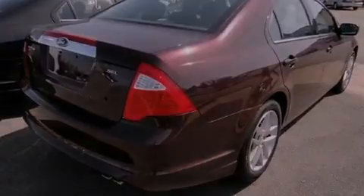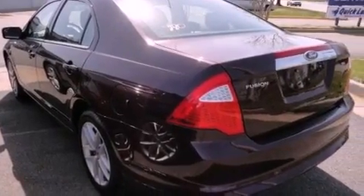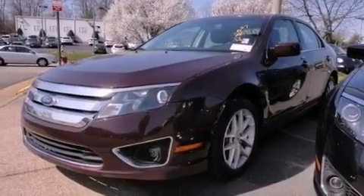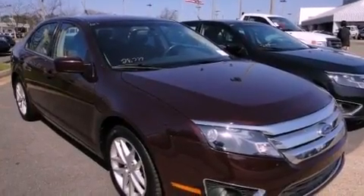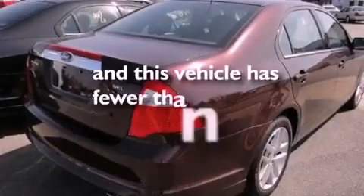The following features are also included: solar-tinted glass, air conditioning with automatic climate control, cruise control, leather seats, performance tires, the Securilock anti-theft system, a passenger-side vanity mirror, an anti-lock braking system, heated side-view mirrors, and this vehicle has less than 29,000 miles.